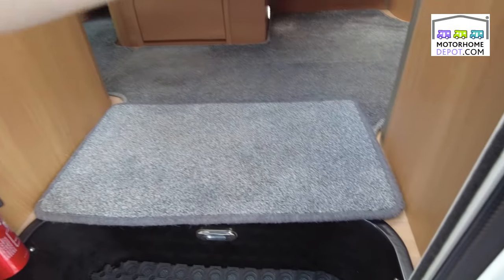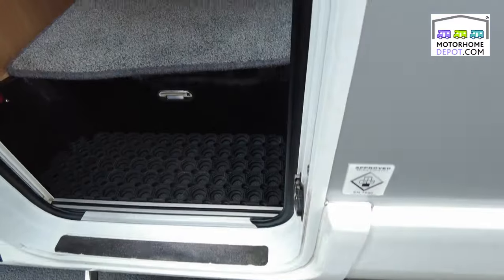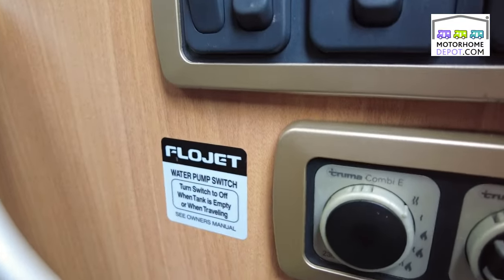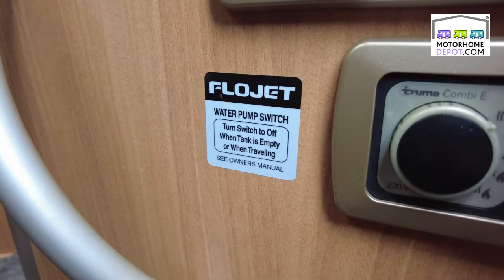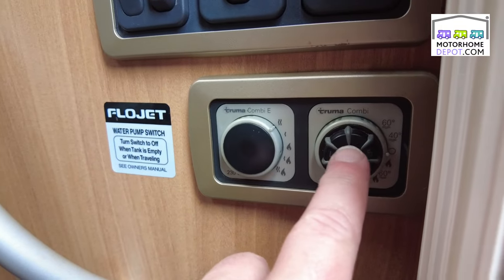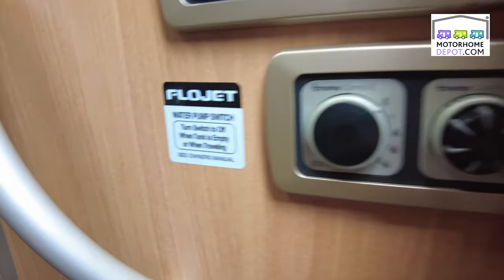Going in, we have an electric step, controllers for lights when you step in, lights above and down at floor level, and controllers for your Truma system — your heating system, hot water and heating — all in easy reach.